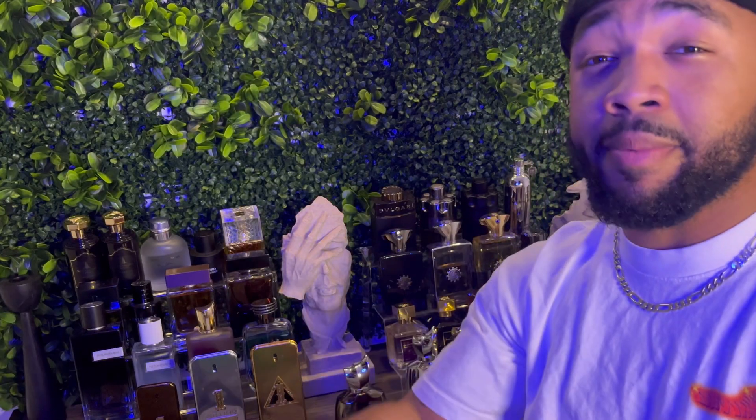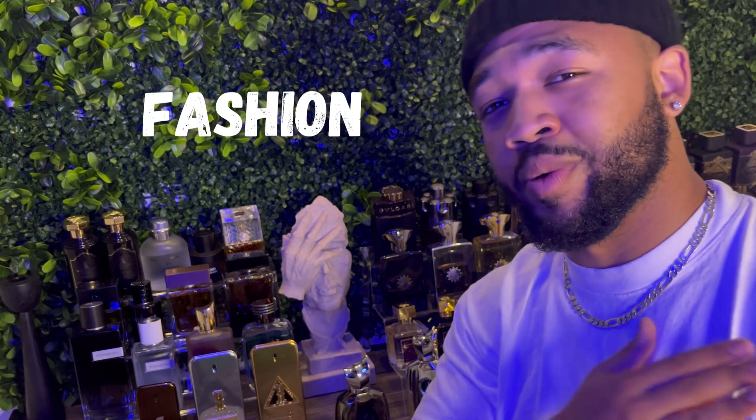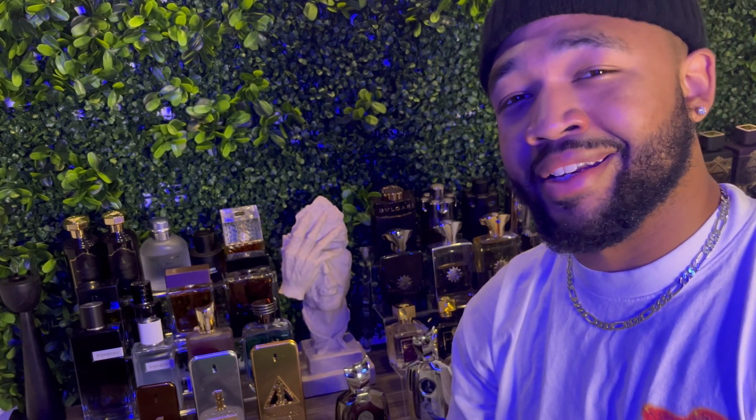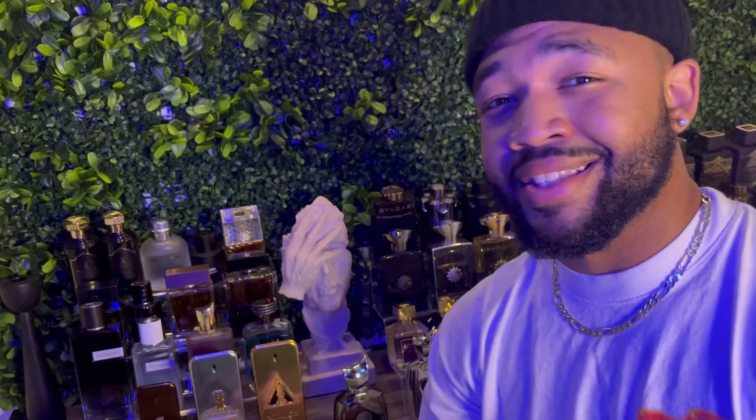What it do baby, it's your boy Var from 20 Degrees in LA. Here we talk about fragrance, we talk about fashion, we do it with love, we do it with passion. If that's something you're interested in, don't mind hitting that subscribe button for me — it helps me, it helps my channel grow.